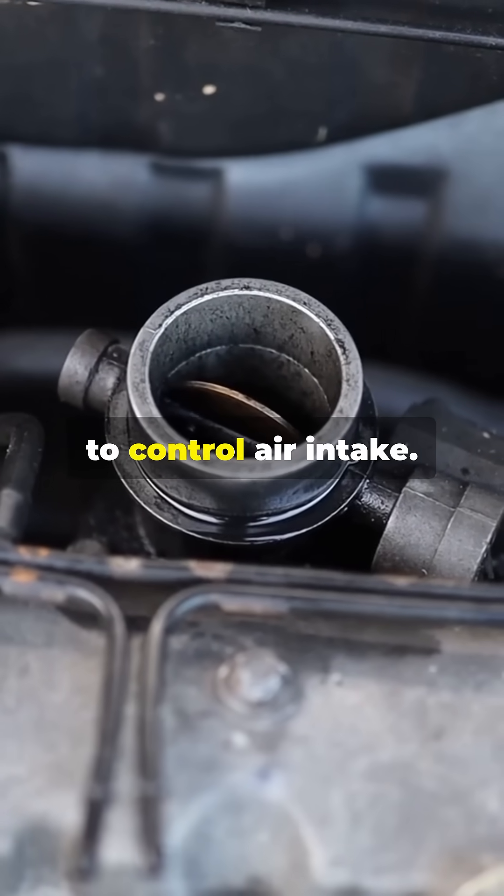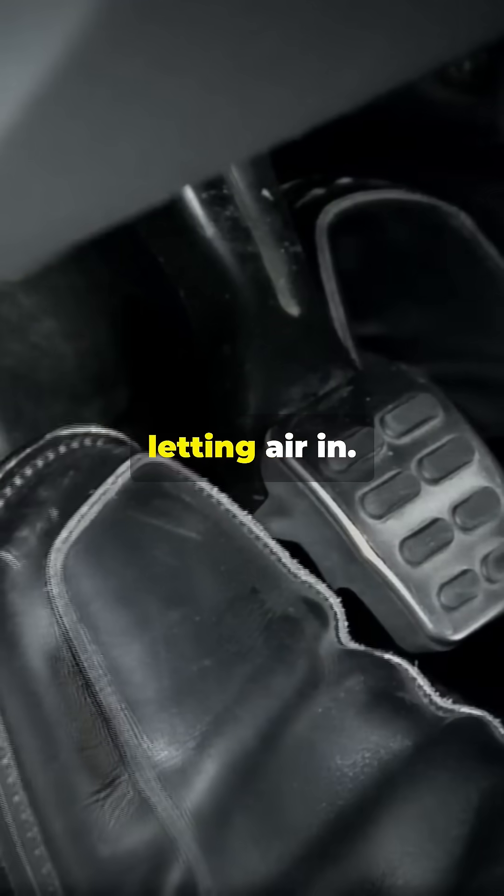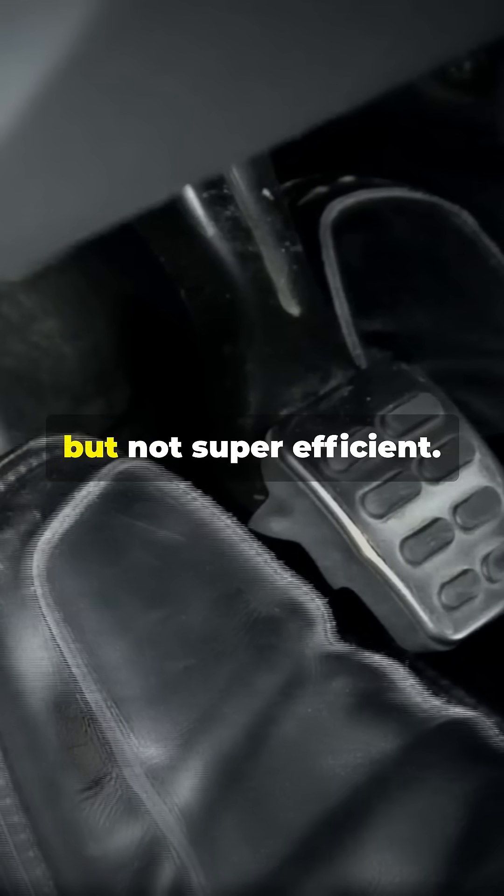Traditional engines use a throttle plate to control air intake. Press the gas and the throttle plate opens, letting air in. Simple, but not super efficient.